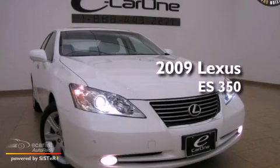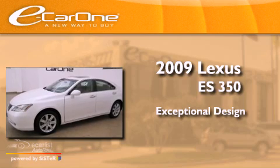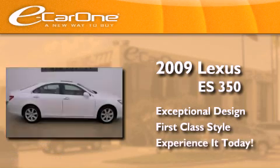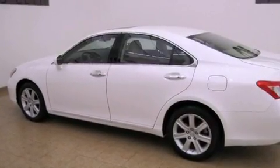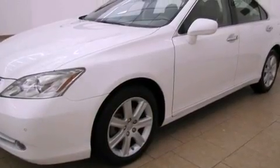This is a 2009 Lexus ES350. Its top features include a moonroof, a low tire pressure indicator, alloy wheels, and traction control and stability control systems.